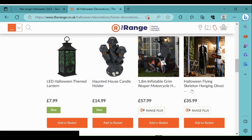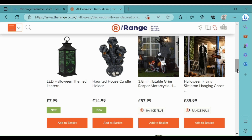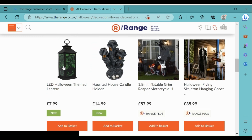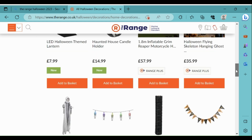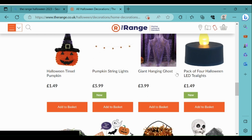The Halloween flying skeleton hanging ghost looks quite good. I like the look of the lantern - the pumpkin has quite an evil looking face. The haunted house candle holder looks quite good. It's nice to see they still have the giant hanging ghost.